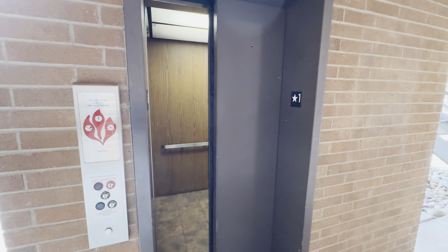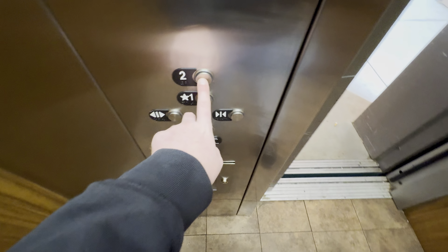This is the elevator at 1636 North Swan Road in Tucson, Arizona. We have a Dover elevator that's been modernized by ThyssenKrupp.